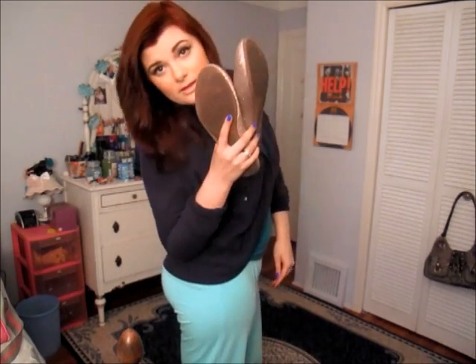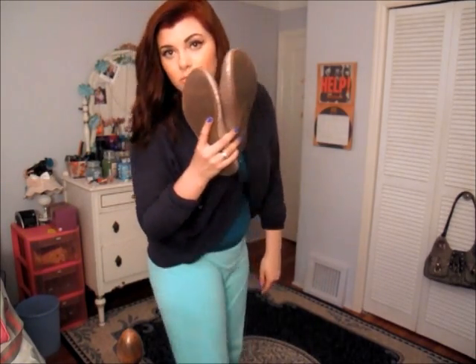These PJ pants — I got them at Forever 21 and they are the best PJ pants in the world. This other product is like sun-browned goodness — it hydrates your lips and it's really good.